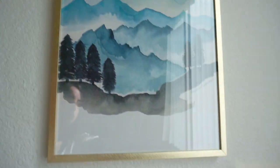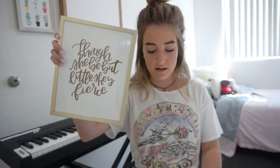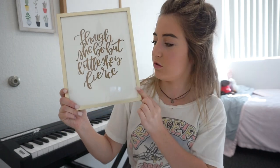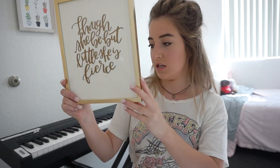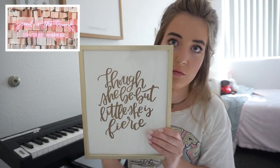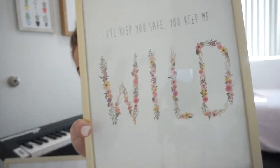I love these. So I got this — it says, 'So she be but little, she is fierce.' I like that. I'm five feet tall, I'm small, but I'm fierce — not really, I don't know. But I think it's really cute. I got this gold frame from Target, and the picture she actually painted is from Yellow Bungalow Shop. And this one too — same place. It says, 'I'll keep you safe, you keep me wild.' I think it's so cute.